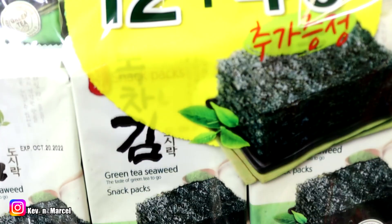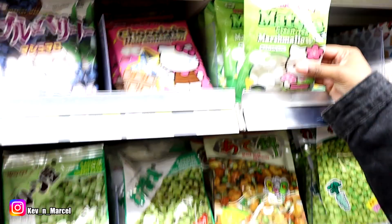What's up guys? Welcome back to another video. Today I'm going to be trying five Korean or Asian style snacks that I got from H-Mart, which is an Asian market. Stay tuned.